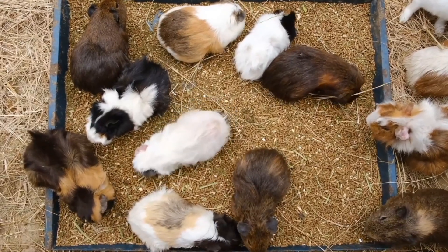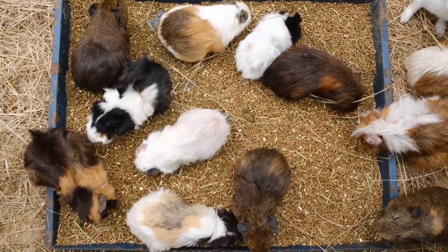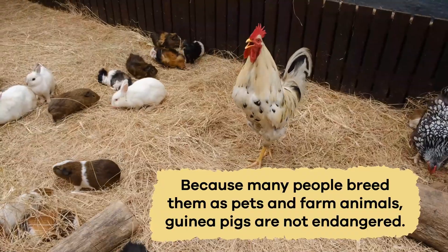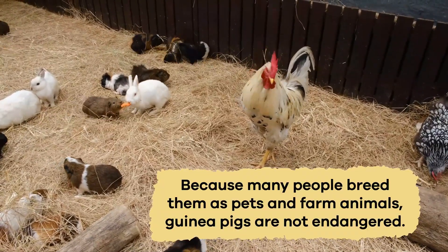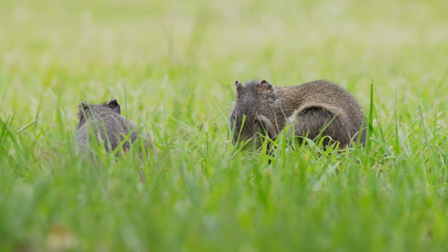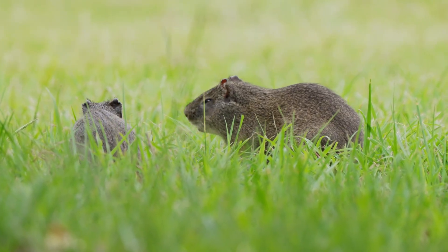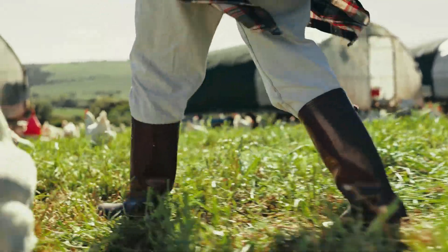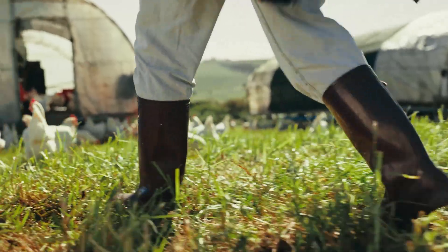This makes them a vital part of the food chain, keeping ecosystems balanced. Because many people breed them as pets and farm animals, guinea pigs are not endangered. However, some wild guinea pig species like the Brazilian guinea pig face threats from habitat loss. As humans build cities and farms, guinea pigs lose the grassy areas they need to survive. Protecting their natural habitat helps make sure wild guinea pigs continue to thrive.